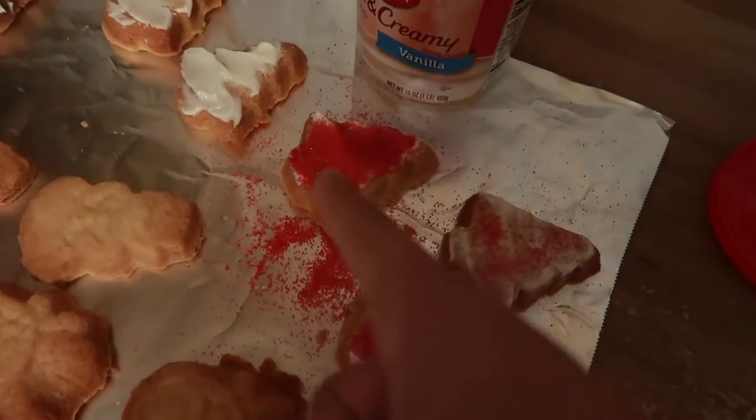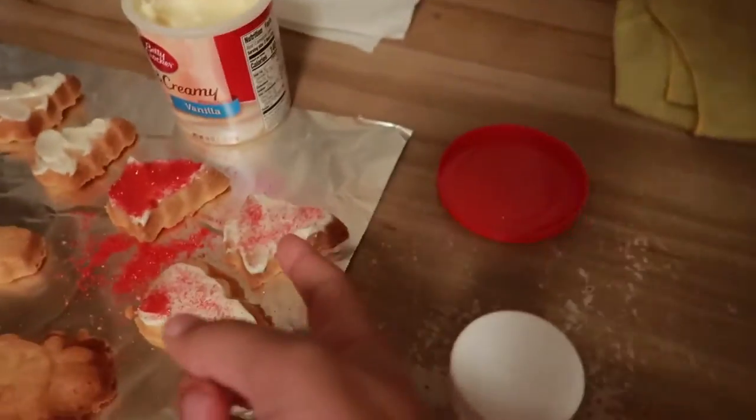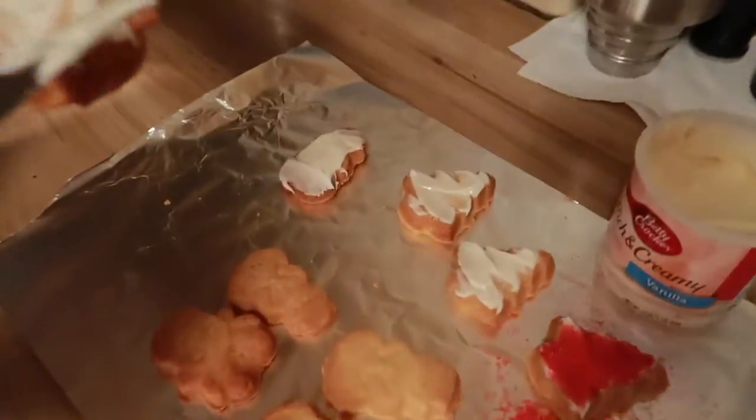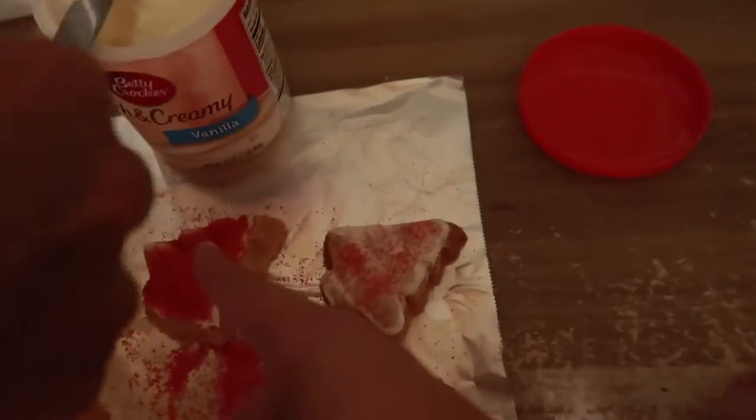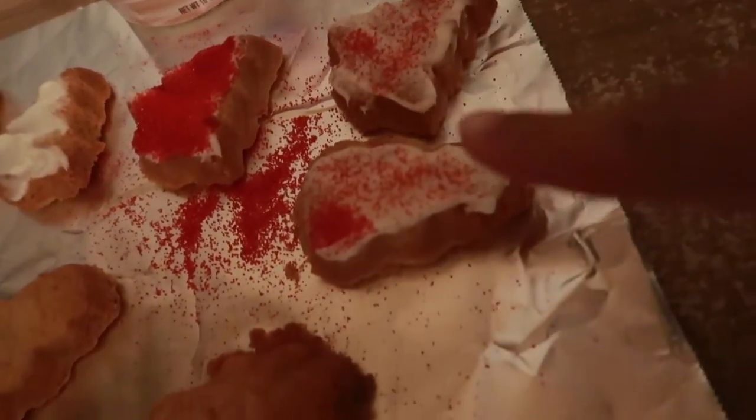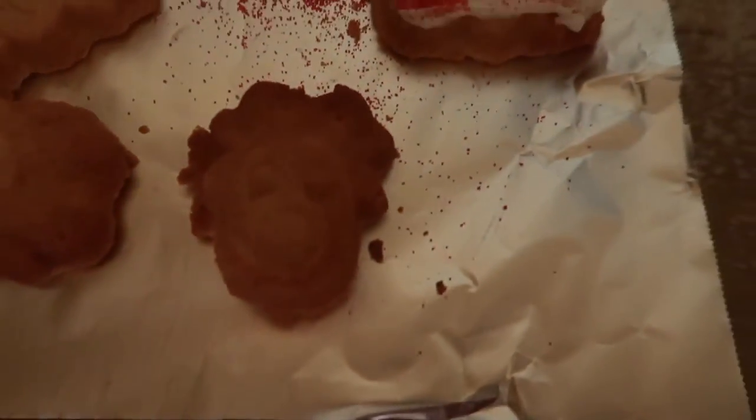He decided to put so many sprinkles on there. This would be mine and this would be his. I did the sprinkles — I love lots of sprinkles. This is just a few. Got a little deer head. Let's do these over here.